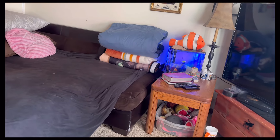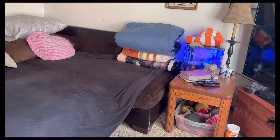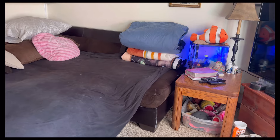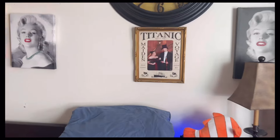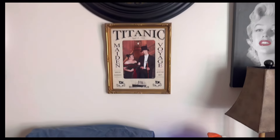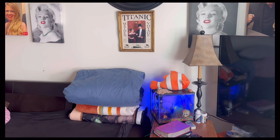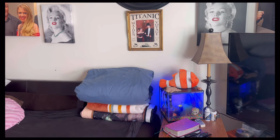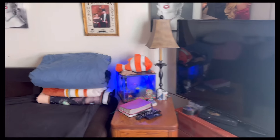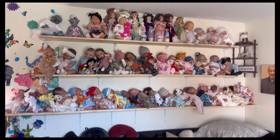Now we get to see the nursery! This is my main wall and it's all my vinyls. It's going to also be my vintage babies, my fantasy babies, and my porcelains — but I'm going to take the porcelains down and actually put a five-foot board across here, move that to a different spot, and put my porcelains on that wall because it just doesn't look right with the reborns. I'm getting a few more vintage babies and a couple more fantasy ones too. Look at this wall of babies!